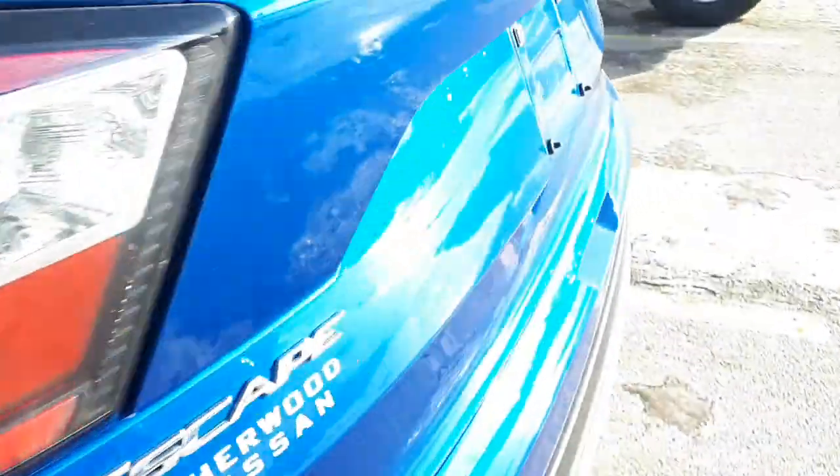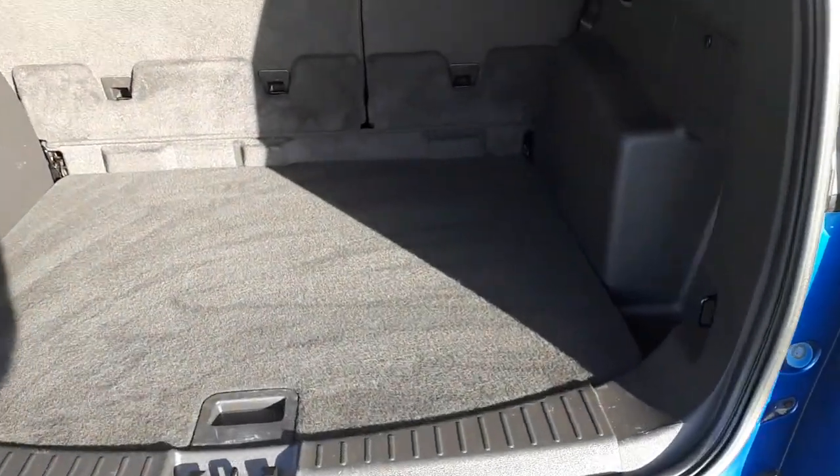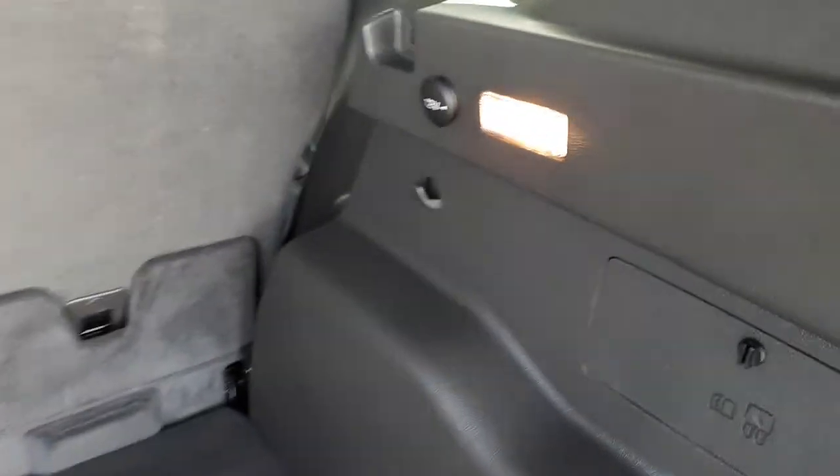We'll come around to the back and get that open — there's good storage room, and you've got a 12-volt plug-in back here as well if you have a cooler for long trips.